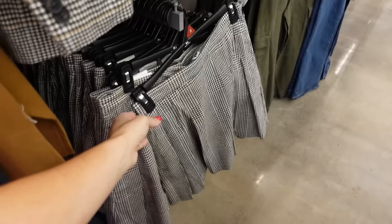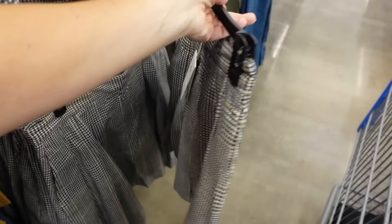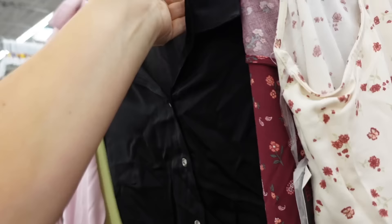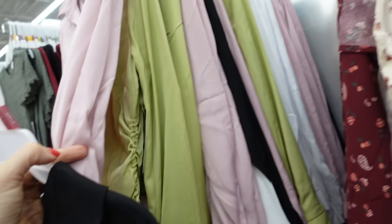Pairing it with the houndstooth skirt from Free Assembly — this matches the blazer perfectly. It has a side zipper and pleating through the front and back. They're $24. Layering underneath the No Boundaries drawstring button-down top, comes in black, pink, green, and white. They're only $12.98.